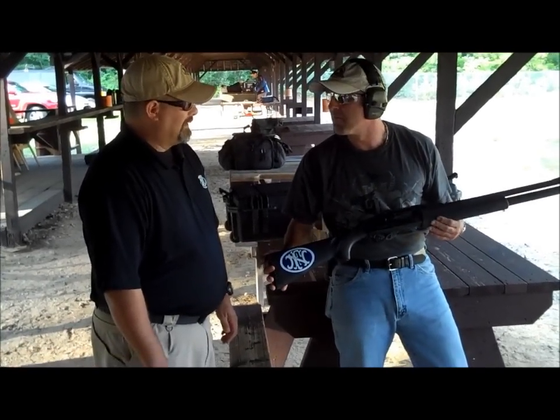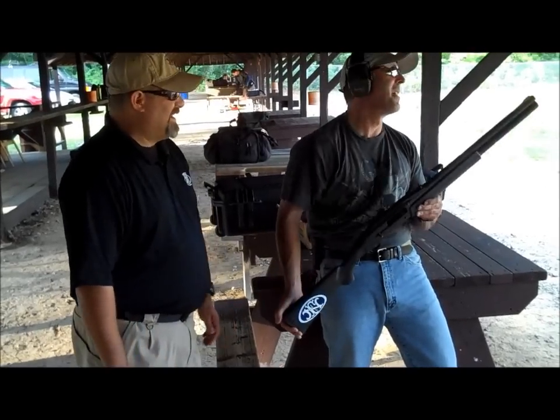What does this thing retail for, roughly? A lot of bucks. Yeah, a lot of bucks. Beautiful.